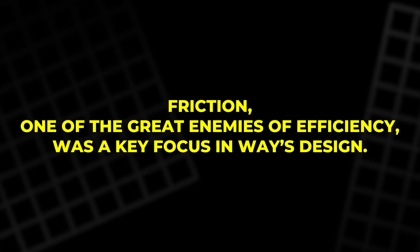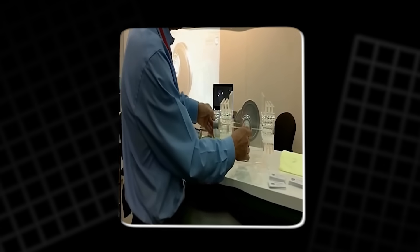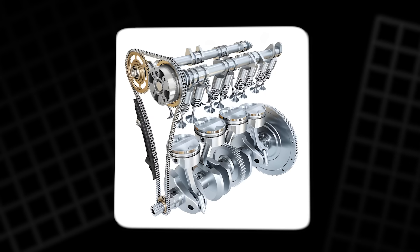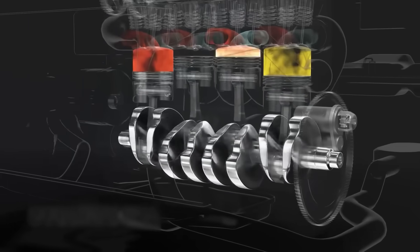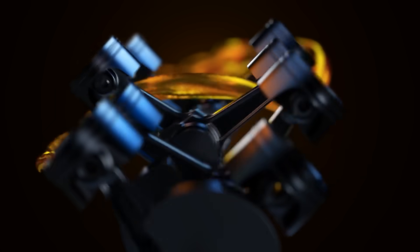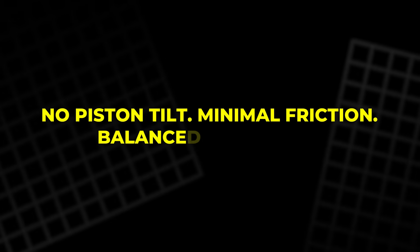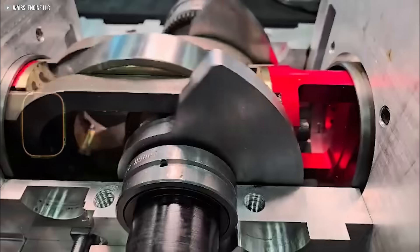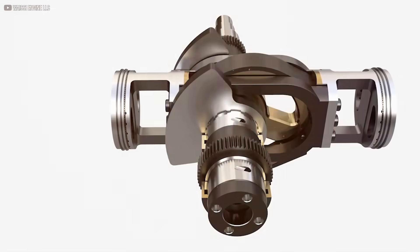The ring doesn't rotate with the disc — it slides across its surface like a giant low-friction interface, spreading the load evenly and helping to improve durability. Friction, one of the great enemies of efficiency, was a key focus in WI's design. Early tests revealed unexpected drag between the pistons and the bearing ring. The solution was subtle: altering the contact surfaces to create a hydrodynamic wedge — a self-sustaining oil film that separates metal under pressure. The result is a smooth glide, much like the lubrication in high-performance crank journals. No piston tilt, minimal friction, balanced operation.